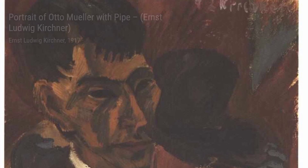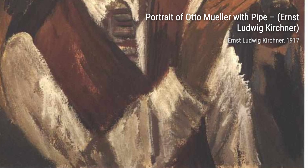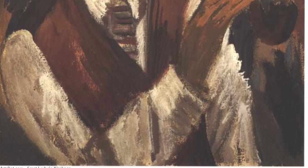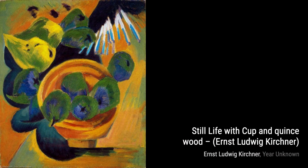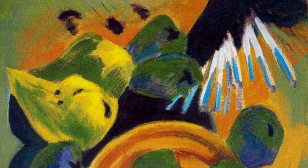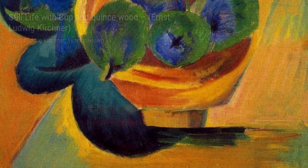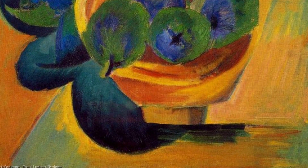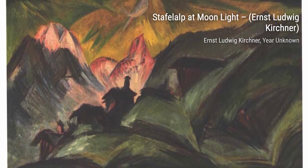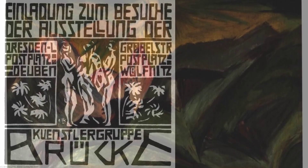Now let's explore Invitation. This painting invites us into a world of mystery and intrigue, with its captivating figures and vibrant colors. Doris with High Neck showcases Kirchner's ability to capture the essence of a person through portraiture — the high neck adds an element of elegance and sophistication. Moving on to The Amselflo: Kirchner's use of bold lines and vibrant colors brings this mountain landscape to life, evoking a sense of awe and wonder. Goethe and Erna captures the beauty of friendship and companionship, with Kirchner's use of color and composition creating a sense of harmony and unity.